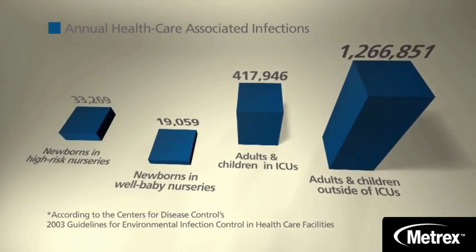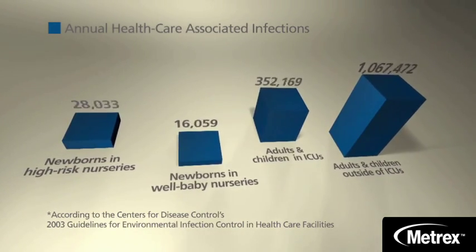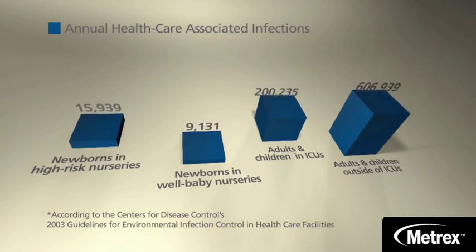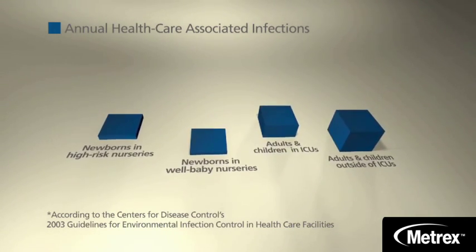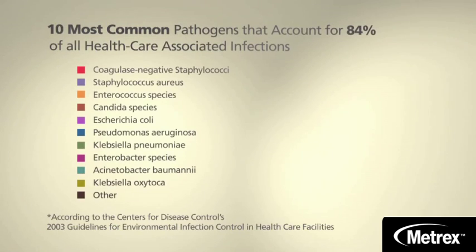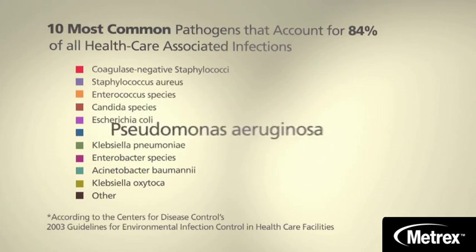But these deaths don't have to occur and these infections can be stopped. The Centers for Disease Control make it clear that cleaning and disinfecting environmental surfaces in healthcare facilities can greatly reduce the spread of HAIs. Knowing the enemy is the first line of defense in keeping HAIs at bay.